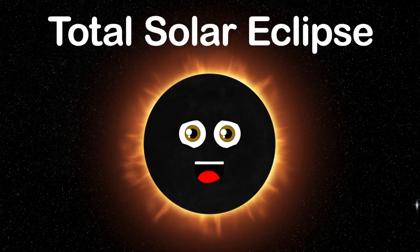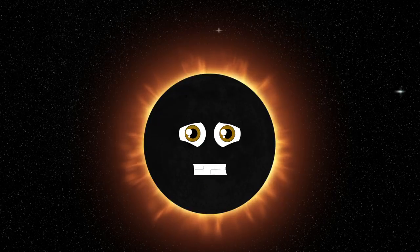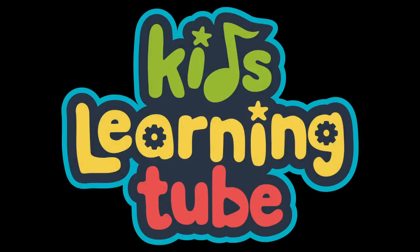Watch Kids Learning Tube on YouTube or kidslearningtube.com — subscribe or become a member.